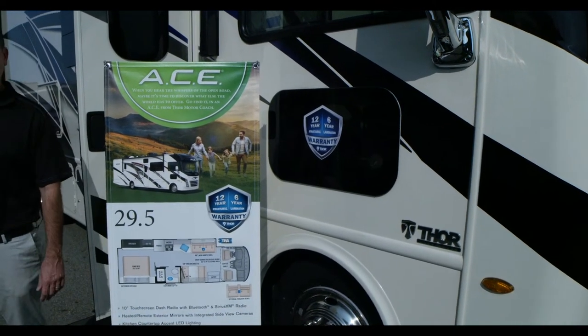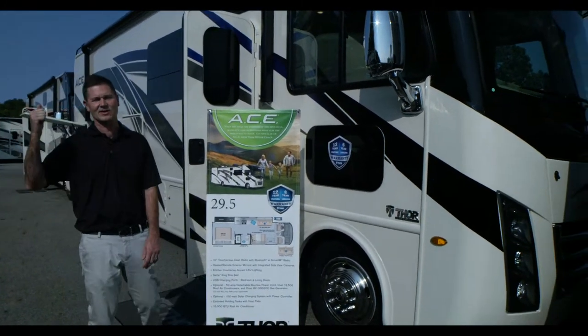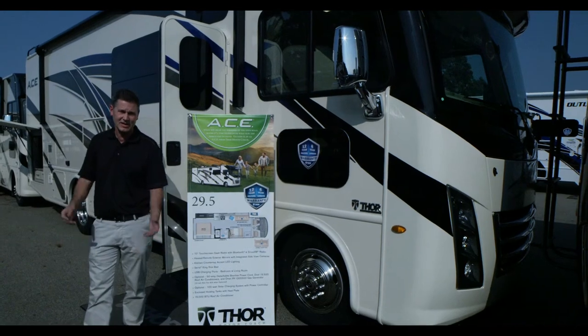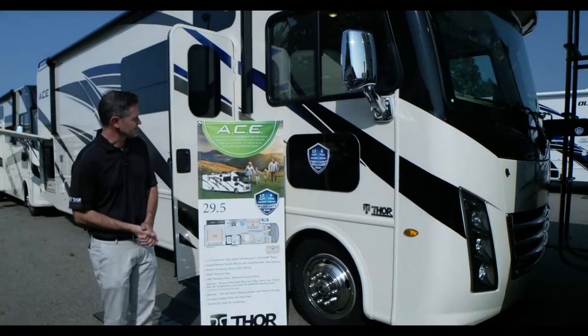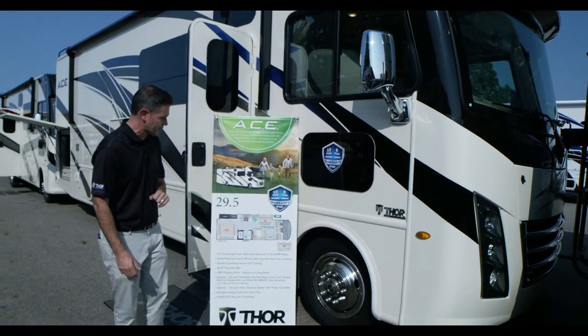It is so comfortable inside of the brand new Ace 29.5. Welcome back. Steve DeVal from Thor Motor Coach. Wanted to take a little time this afternoon and talk to you about the brand new floor plan in the Ace lineup, the 29.5.